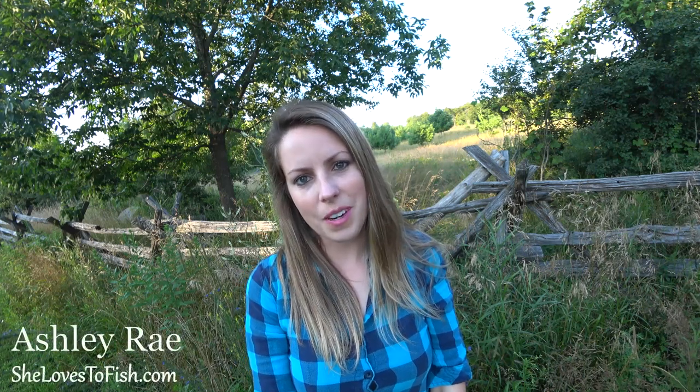Hi there, my name is Ashley Ray. I'm a fishing writer and blogger. I'm very excited over the next couple months to be working with Ontario's Highlands Tourism. I'll be touring this region and sharing my multi-species fishing adventures through social media, my blog, shelovestofish.com, as well as video.